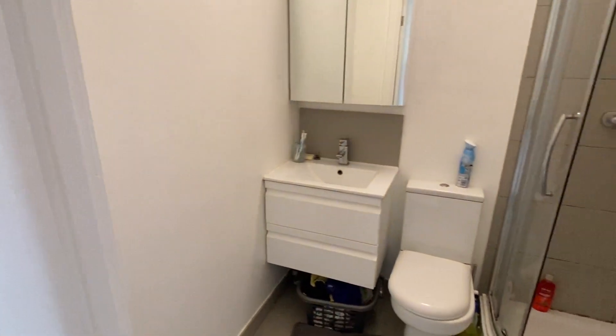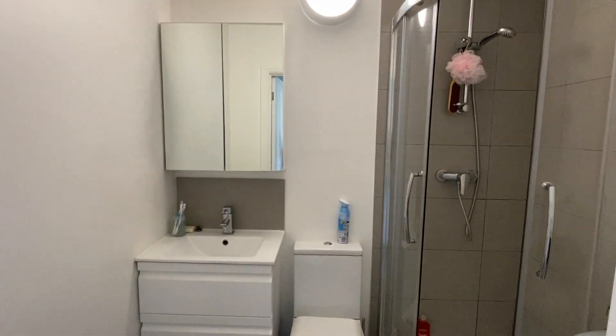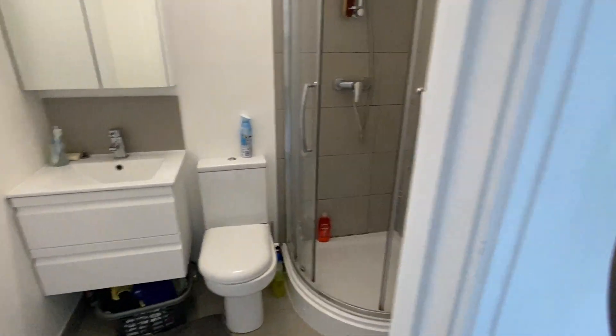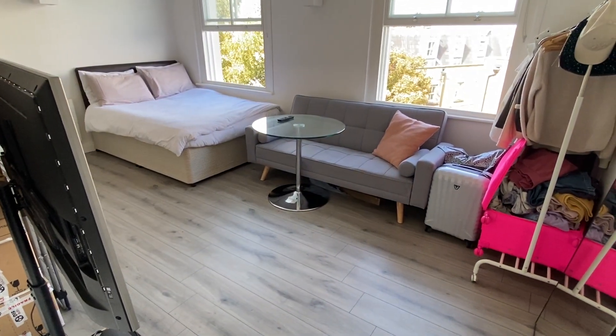And then the shower room. There's storage above and below the sink, and then you've got your shower cubicle just there. And that is St Anne's House.